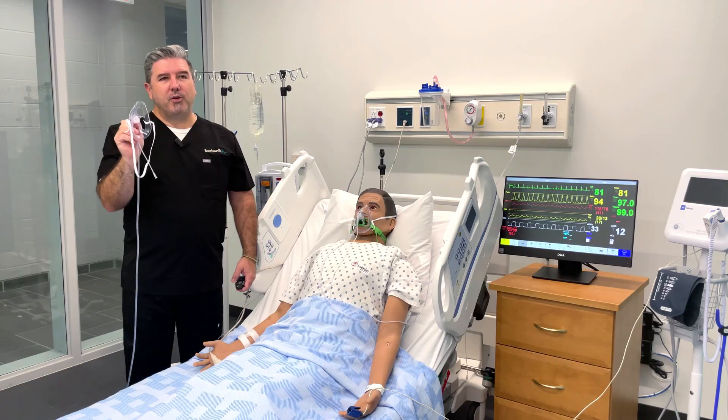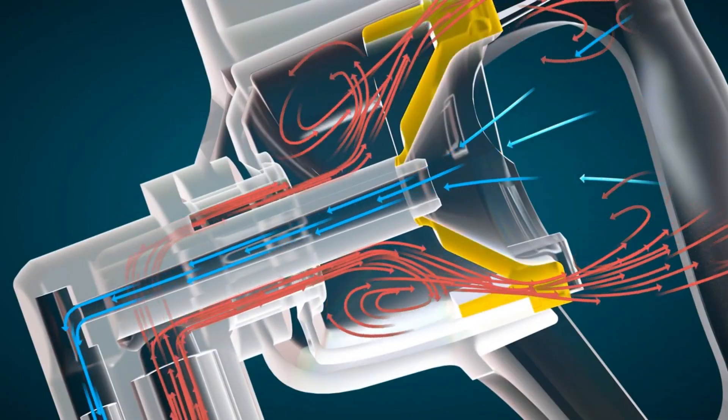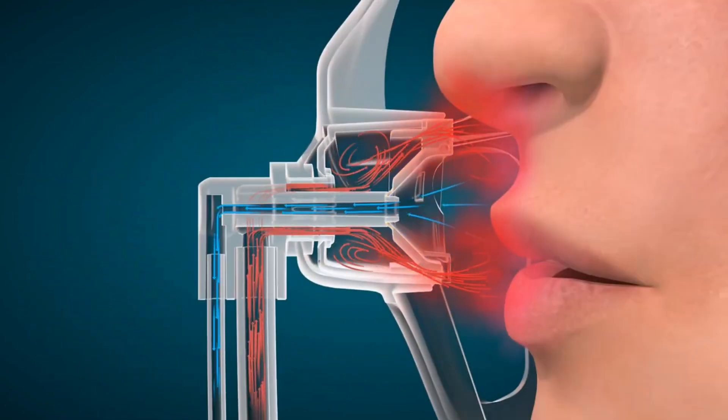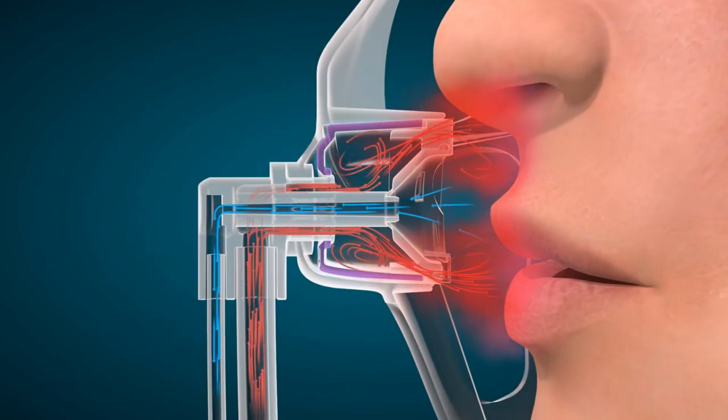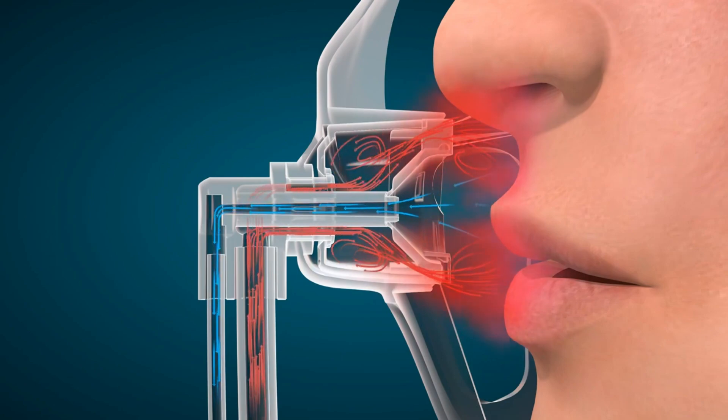The triangular diffuser plays a big part in how the oxygen is delivered to your patient, and that intentional delivery to the nose and mouth allows for a pathway of exhaled CO2 to get down into the funnel structure of the diffuser and then down the sample line to the capnograph.